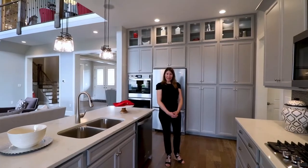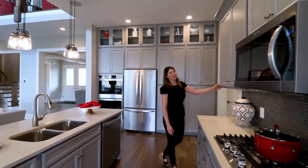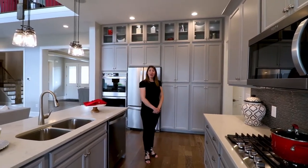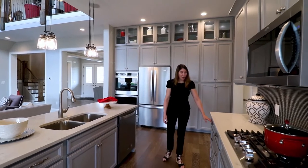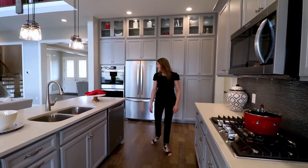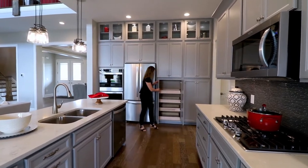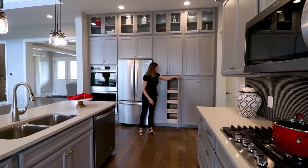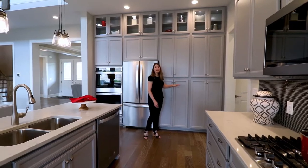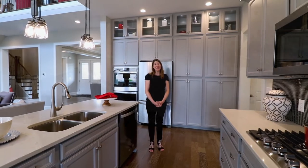This model features upgraded cabinets with a painted finish. All of our cabinets are 42 inches tall and of course you can have your choice of drawer bases. You can do pantries with rollout trays.